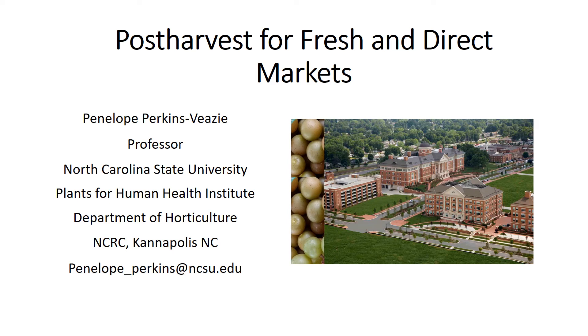Hello, I'm Penelope Perkins Veazey. I'm a professor at North Carolina State University and I am based at the Plants for Human Health Institute in Kannapolis, North Carolina. Today I'm going to be talking about post-harvest for fresh and direct markets for muscadine grapes.